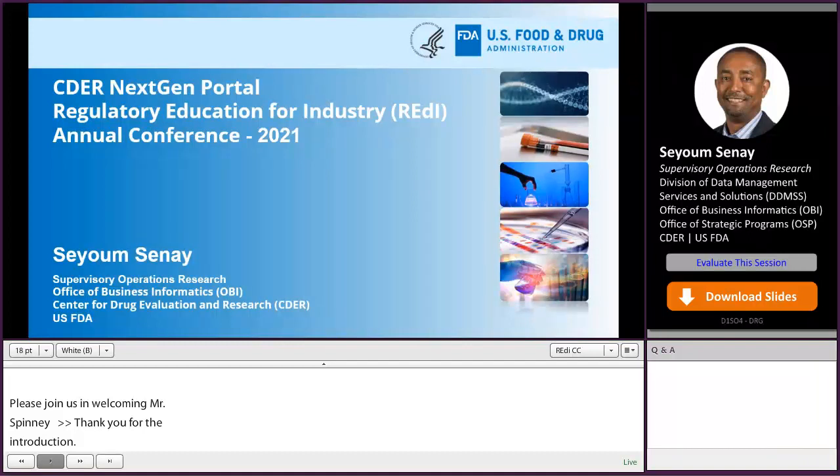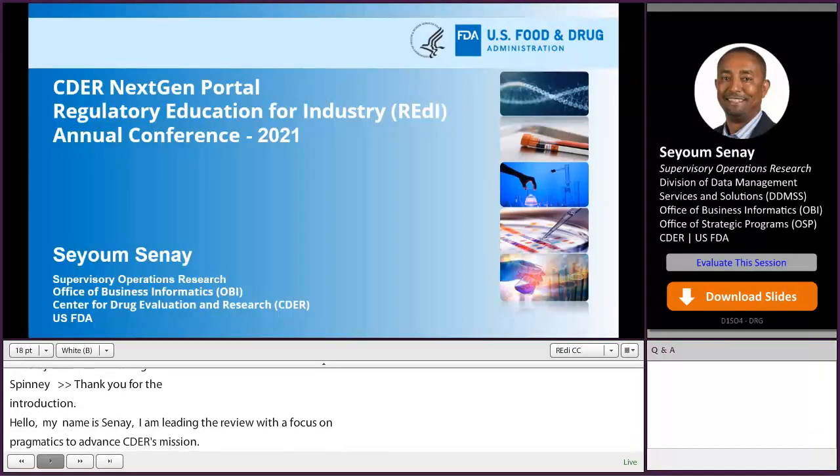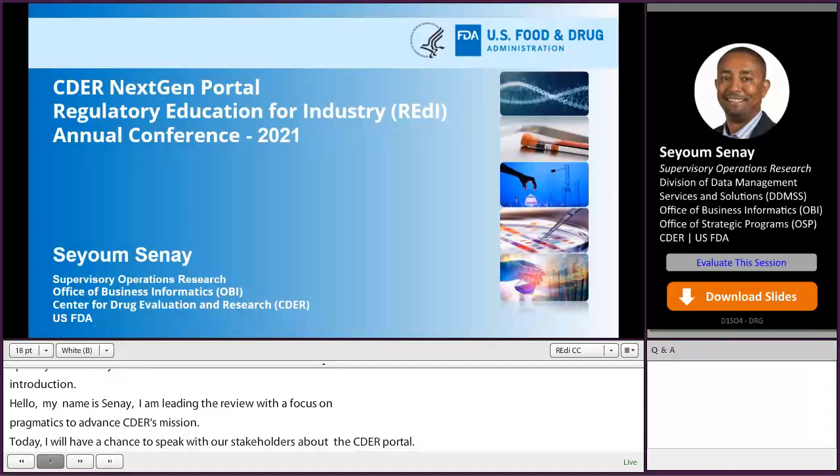Today, I will have the opportunity to speak with our stakeholders about the CDER NextGen Portal. As many of you may be active participants in CDER NextGen Portal, I will share how the portal has been leveraged to improve operational efficiency.